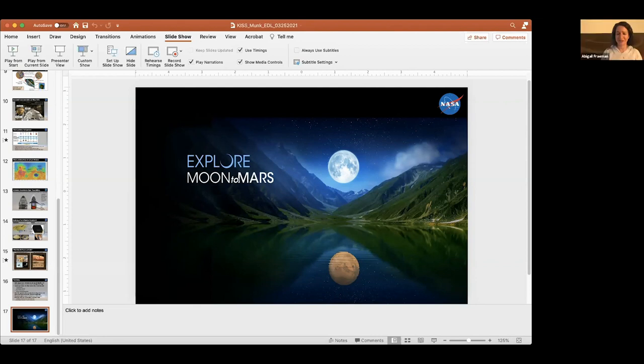Tim Crane commented that they are going to demonstrate hazard detection at the moon on IM1 — Intuitive Machines 1. Fabulous.